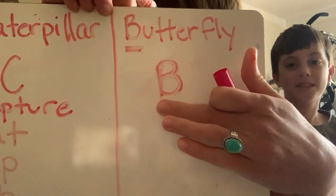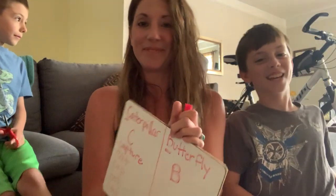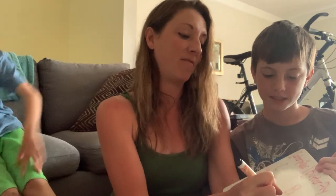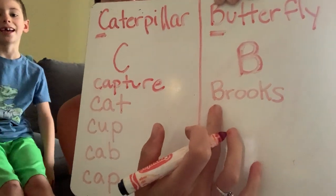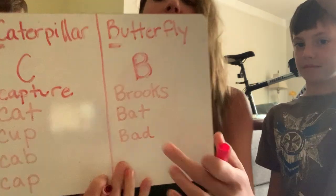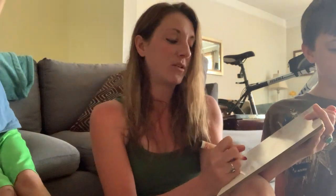Next letter — the letter B! Let's think of some words that start with B, just like butterfly. What do you think, Brooks? My name — Brooks! B for Brooks. Give me a B word, Reese. Bat — like a baseball bat or one of those flying bats, the animal. Bad — that's a B word. Brown — like the caterpillar we saw that blended in with the stick.